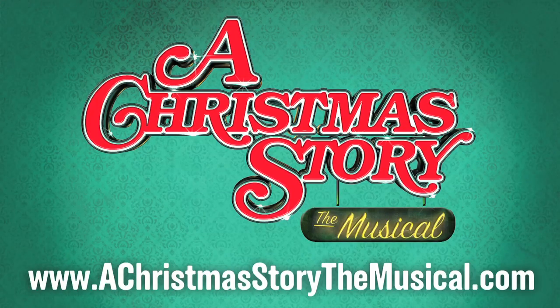Come see us at the Lunt-Fontanne Theatre. We're here until December 30th. Woohoo! Christmas Story!